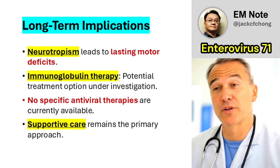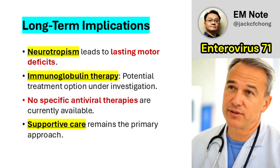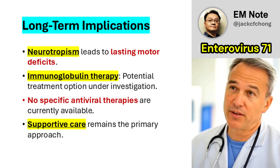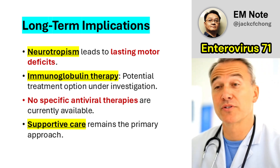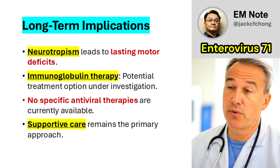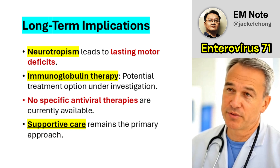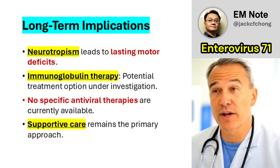The neurotropic nature of EV71 can result in lasting motor deficits in affected individuals, highlighting the importance of early identification and intervention to mitigate long-term disability. Immunoglobulin therapy has been considered as a potential treatment option based on its immunomodulatory effects, although its efficacy remains under investigation. Supportive care remains the cornerstone of management, as no specific antiviral therapies are currently available. Clinicians should focus on optimizing supportive measures to stabilize patients and prevent further complications.